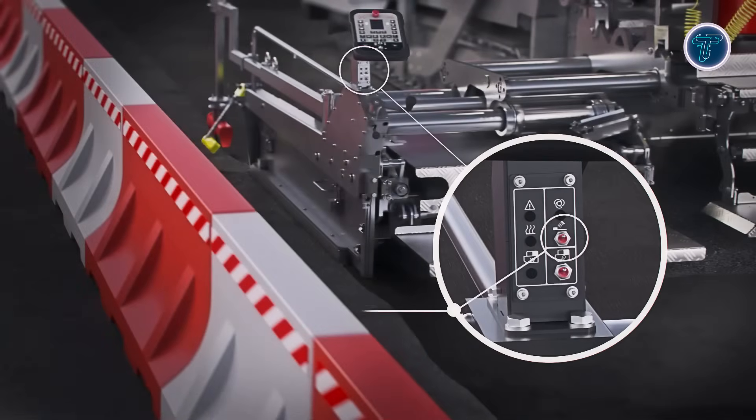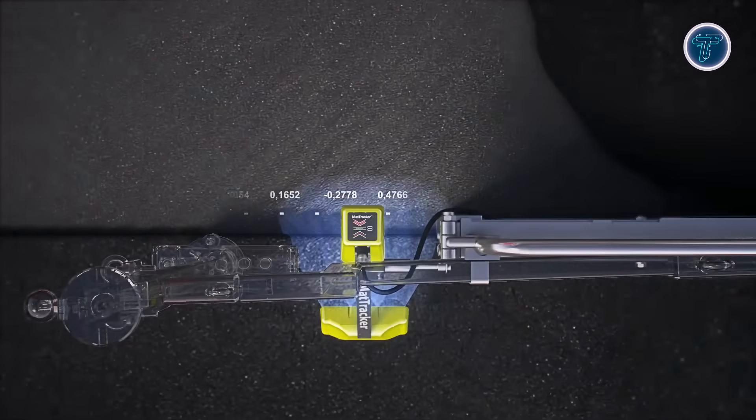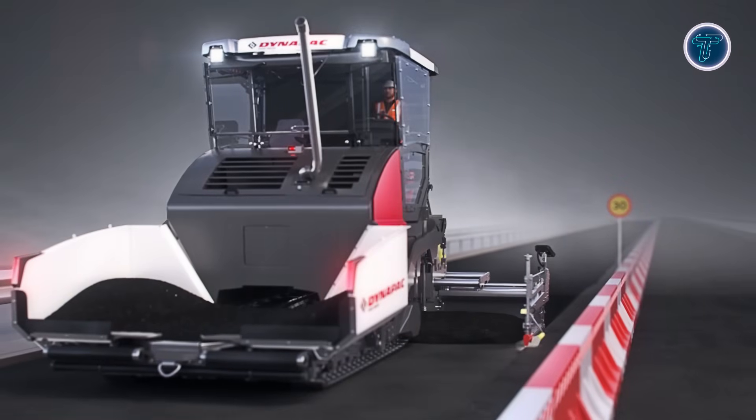Easy installation and control from the screed panel allow crews to work efficiently on complex profiles, minimizing stoppages and rework. Widely used on highways, urban streets, and rehabilitation projects, MatTracker represents the evolution of paving technology towards smarter, more precise and safer operations, delivering consistent, high-quality asphalt edges with less effort and higher productivity.